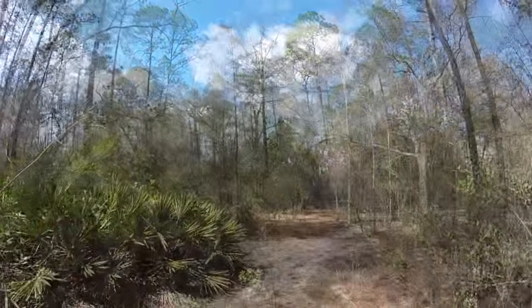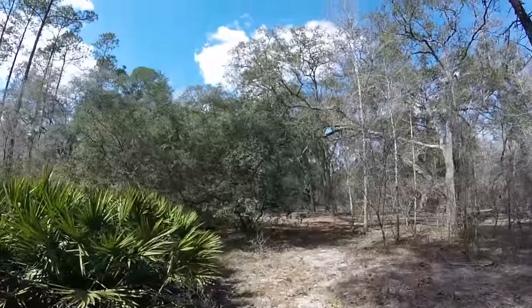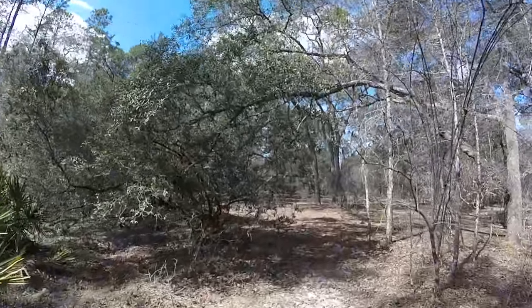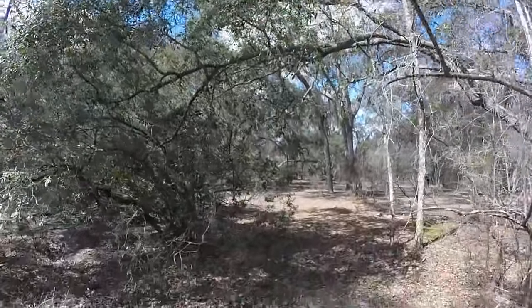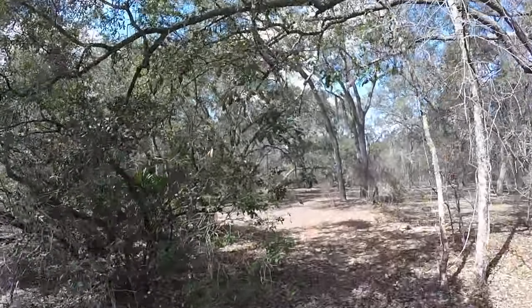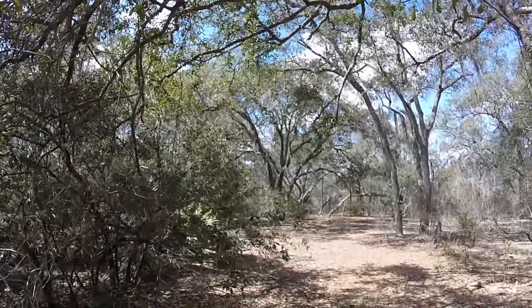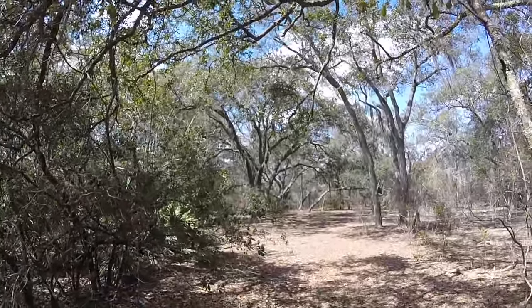Ok, made it out to this clearing, and this is getting close to the area that I have marked on the map.